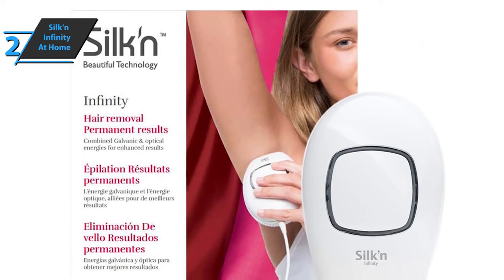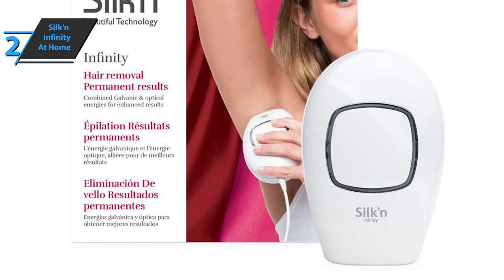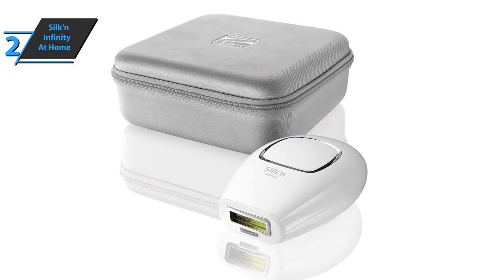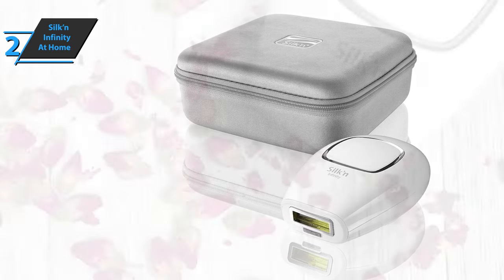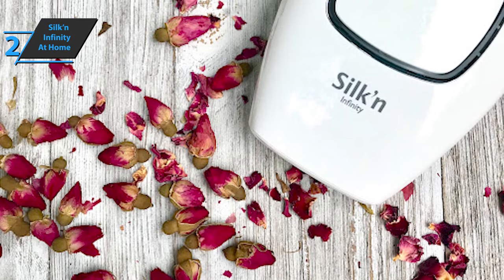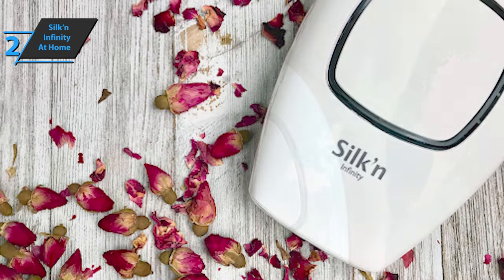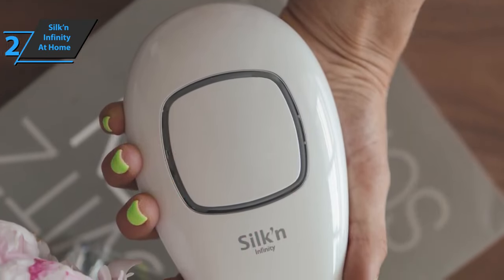The product fits most skin and hair tones — read the information on the website before purchasing to make sure. If you are dark-haired with light skin, this device will be ideal for you. For darker skin types, treatment will unfortunately be more limited, so for optimal results, the hair must be darker than the skin. This device is designed for home use and is perfectly safe. Be careful not to put the device on maximum power for the first time, as the connected application gradually achieves the desired power. Also, the device must not be used on tattoos.